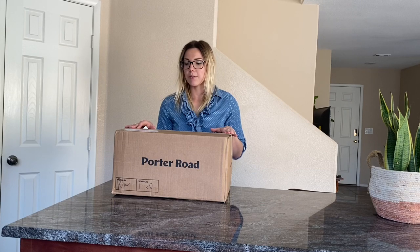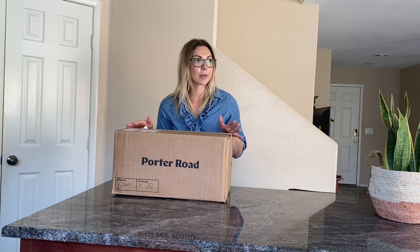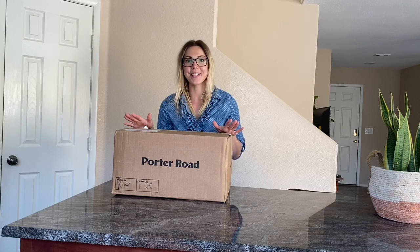I found them through a simple internet search — well, who am I kidding? It probably wasn't very simple. It took me hours of research on pasture-raised meat.